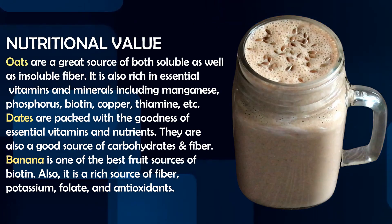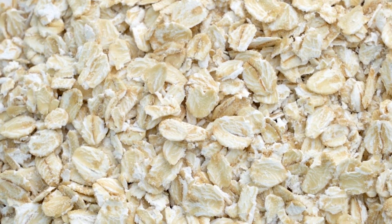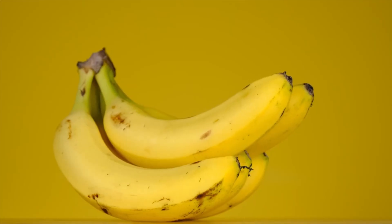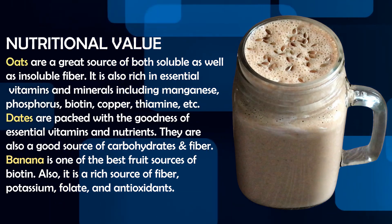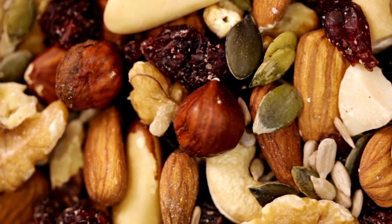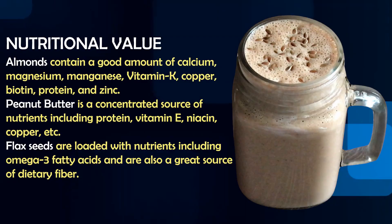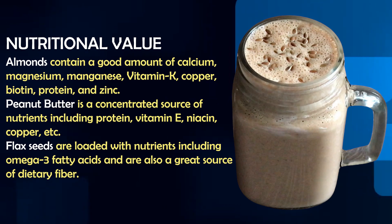Oats contain insoluble fiber which is good for your gut health, and they also contain magnesium, phosphorus, copper, and thiamine. Dates are also very healthy. Banana contains fiber, potassium, folate and antioxidants. Nuts and seeds are high in good fats like vitamin K, vitamin E, and vitamin A. Flax seeds also contain omega-3 fatty acids, which are very good for your brain health.